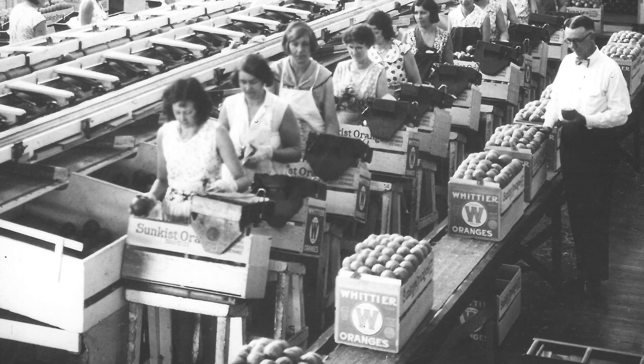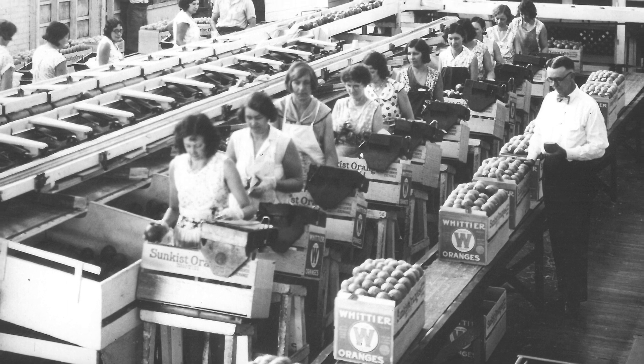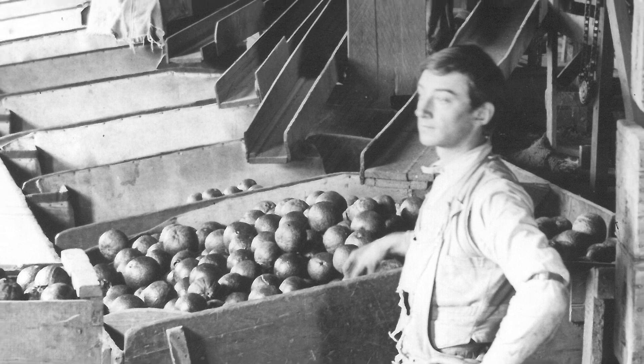Whittier's dominant source of income and production was always agriculture, and mainly oranges. You see all kinds of citrus — oranges, limes, lemons, avocados, walnuts. Almost everything you can think of was at some point grown here in Whittier.